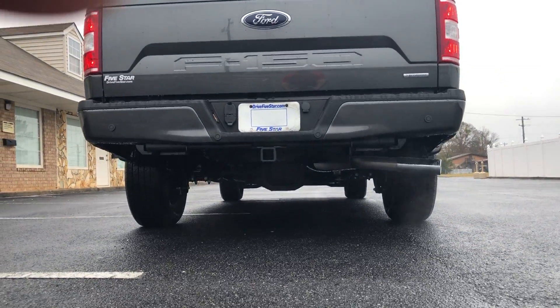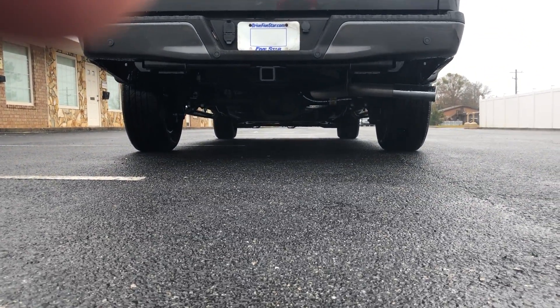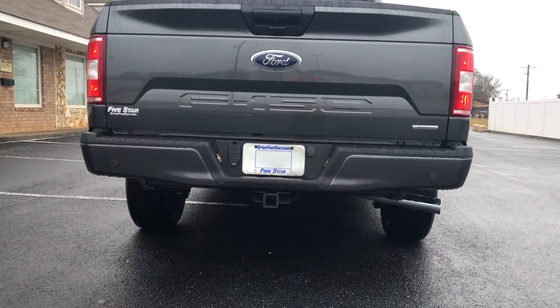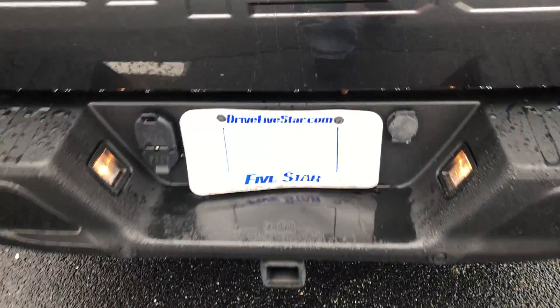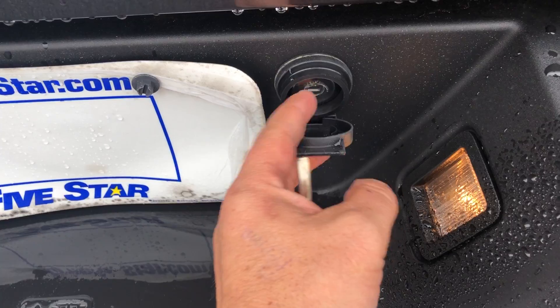We put a spray-in bed liner inside of our trucks. It's got the full tow package — right here's where you put the key in to get your spare tire out.